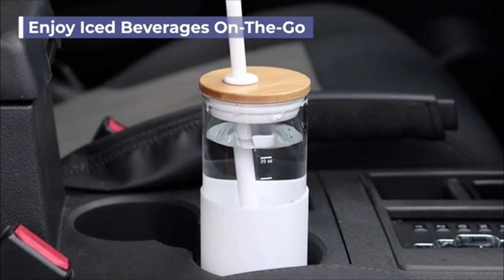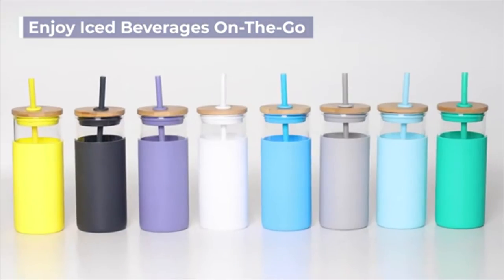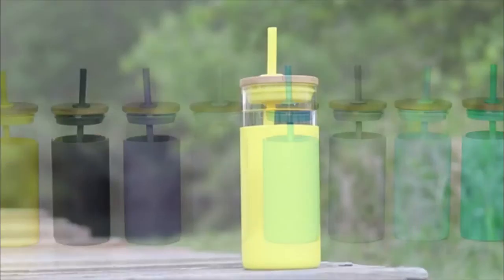Enjoy water, iced coffees and more on the go with Tronco's glass tumbler water bottle.